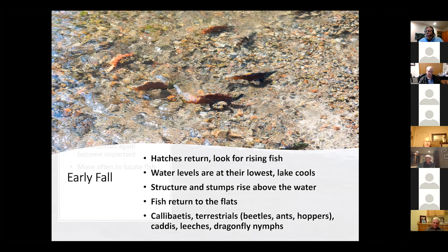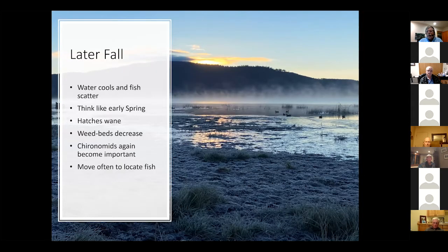Late fall: the water cools and the fish scatter. This picture was taken on the opening day of duck season — you can see frost on the ground; it was 21 or 23 degrees out. Hatches are starting to really wane, weed beds are decreasing, and Chironomids again become the most important bug. Like early spring, you've got to move often to find fish because there's nothing keeping them centrally located the way hatches do in early summer and early fall.